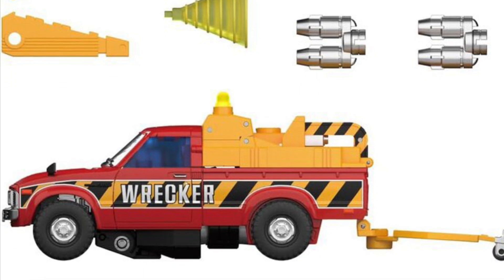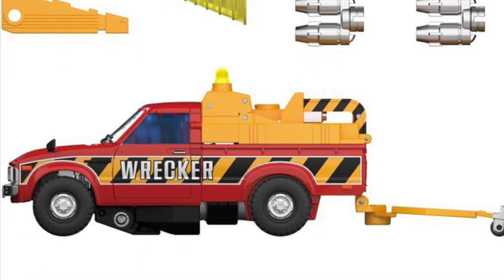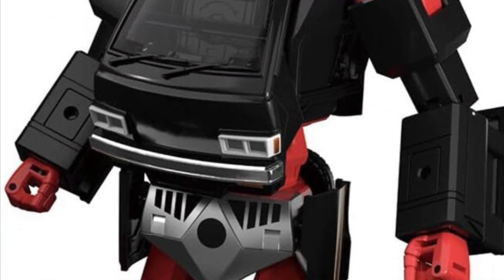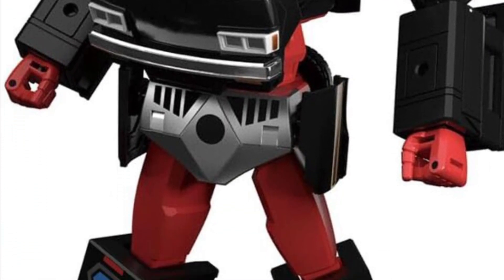These are obviously Masterpiece scale — probably MPs, probably looking around 6-7 inches, give or take. It might be even bigger. If you do know the exact height of both of them, drop a comment below.